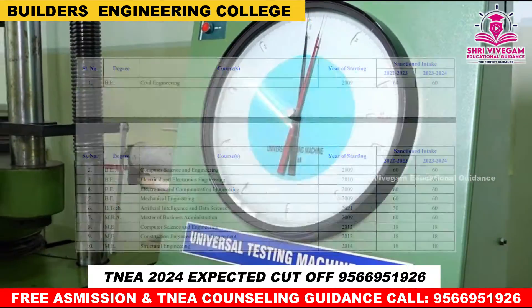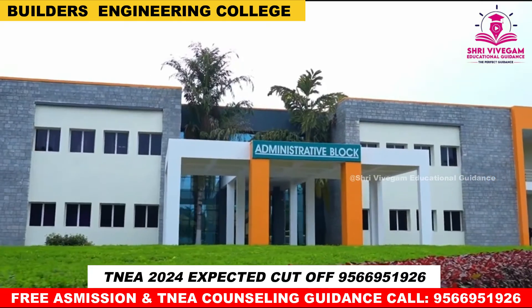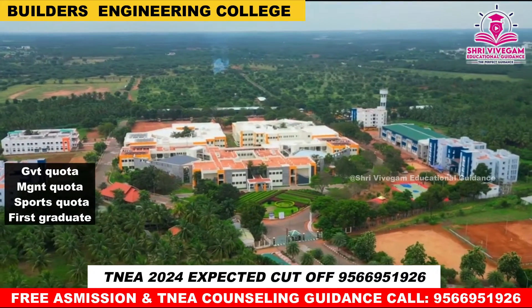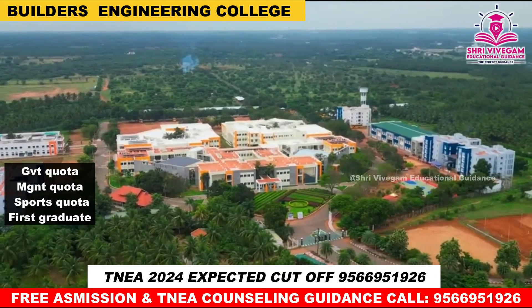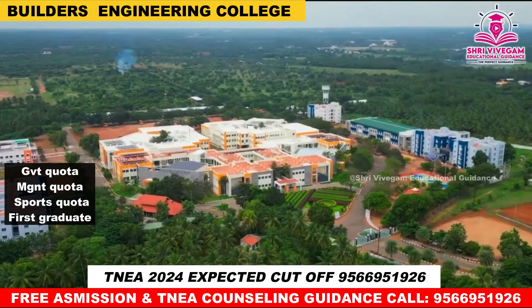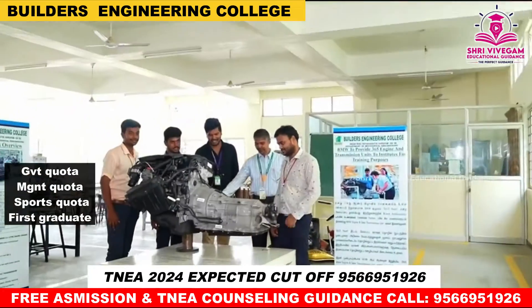Next, Fee Details. Government Quota, Management Quota, and Sports Quota fees are available. For accurate fee details, you can call the college directly.